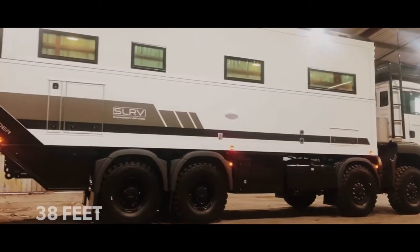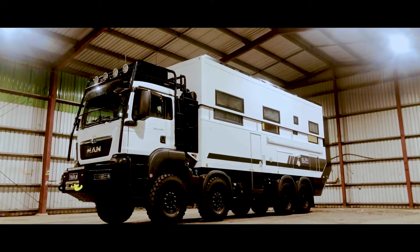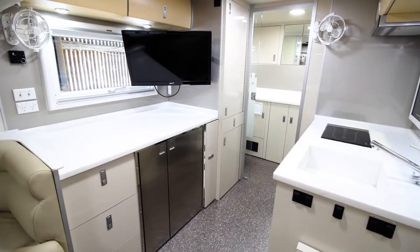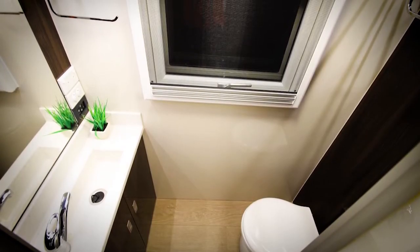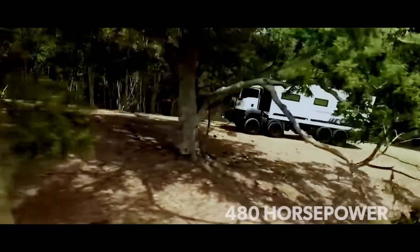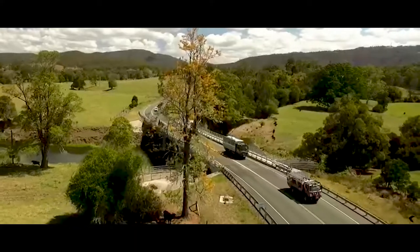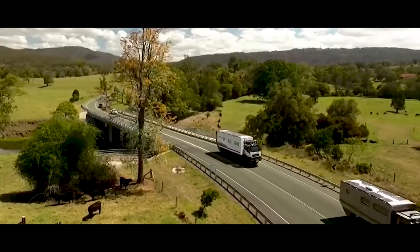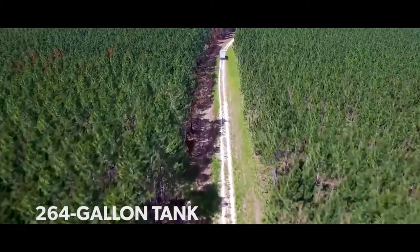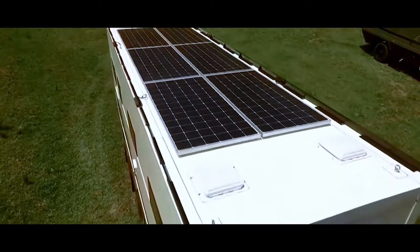The Commander is 38 feet long, slightly shorter than its rivals, but has equally ample features. The second story pulls out with a six-and-a-half-foot roof, offering six beds upstairs, along with a master bedroom boasting a full bathroom. Propelling this behemoth forward is a 12.5-liter engine producing 480 horsepower and 1,646 pound-feet of torque through a heavy-duty 12-speed transmission. The SLRV Commander 8x8 is capable of traveling for multiple days without refueling, given its 264-gallon tank, and also has power when off the grid, with lithium-ion batteries charged by solar power.